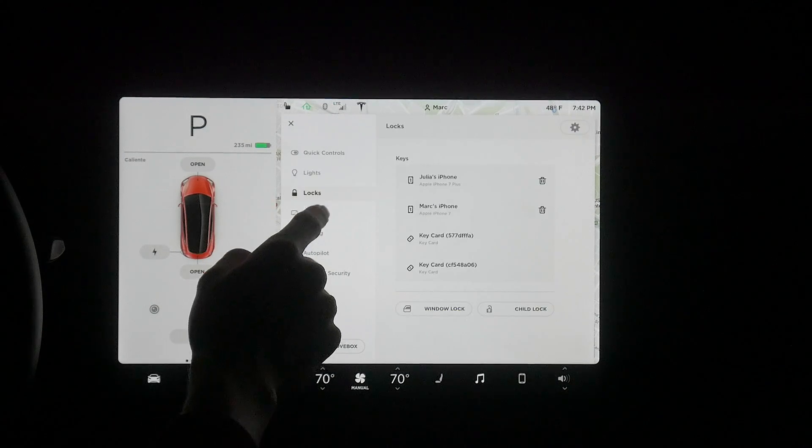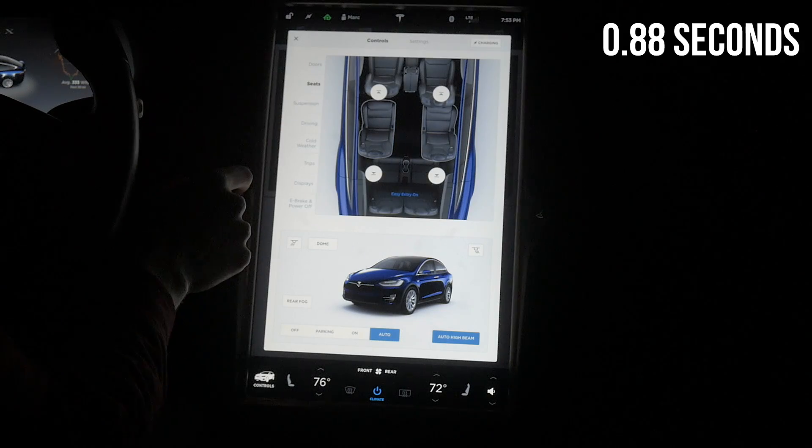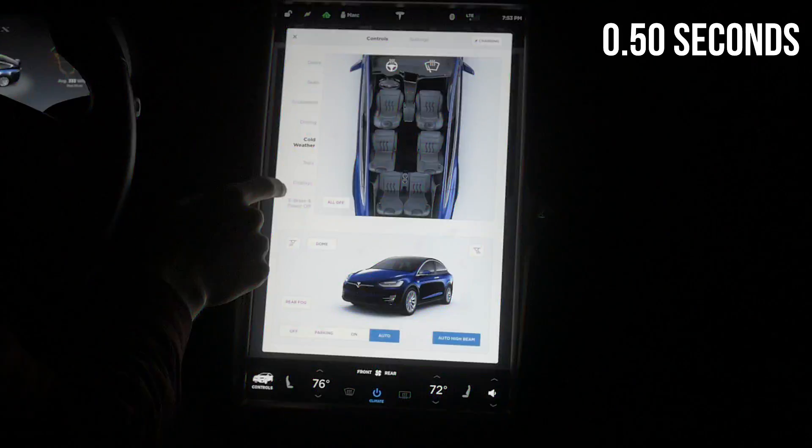For switching between settings, the speed can be seen on the Model 3 — it is almost as responsive as a phone, while the Model X clearly lags. This results in the Model 3 being 3.45 times faster than the Model X.